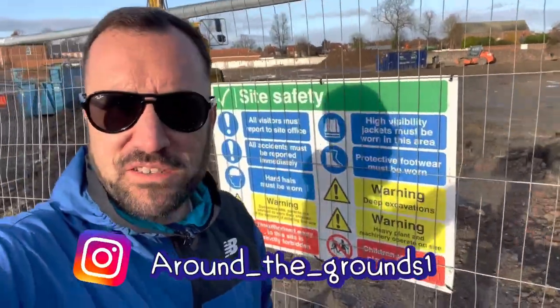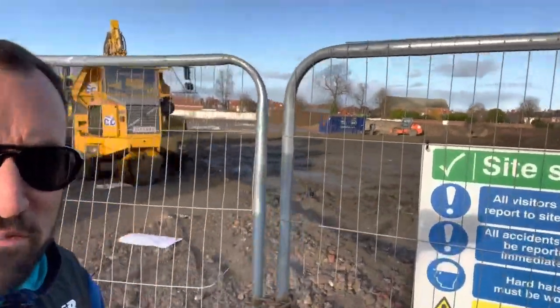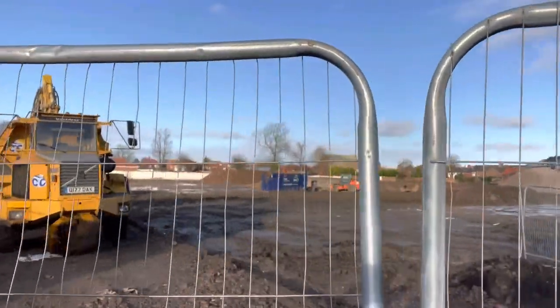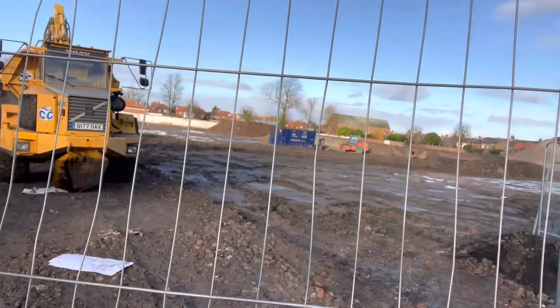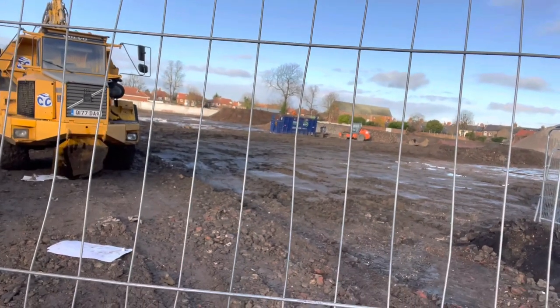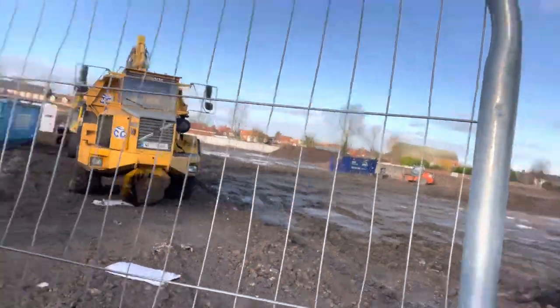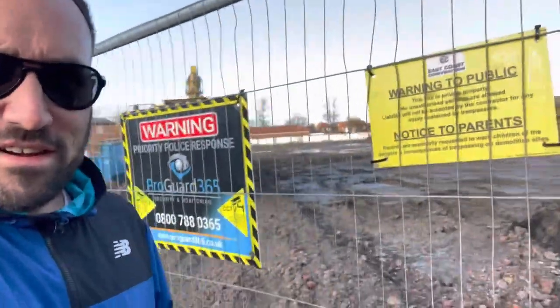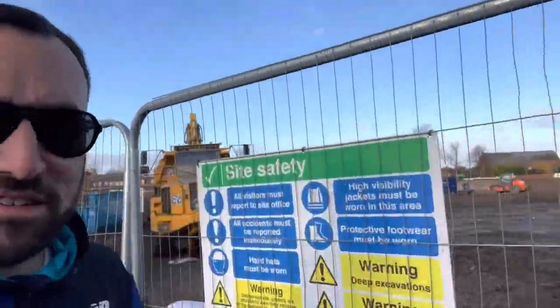Good morning, welcome to another Around the Grounds episode. Today we start the video at the old York City ground, Bootham Crescent. I've just come down here for a look for all you York City fans. It's flat to the ground now — nothing left. They've obviously moved to the new stadium, so I thought I'd start the vlog here and show you what it's like if no one's been down here recently.